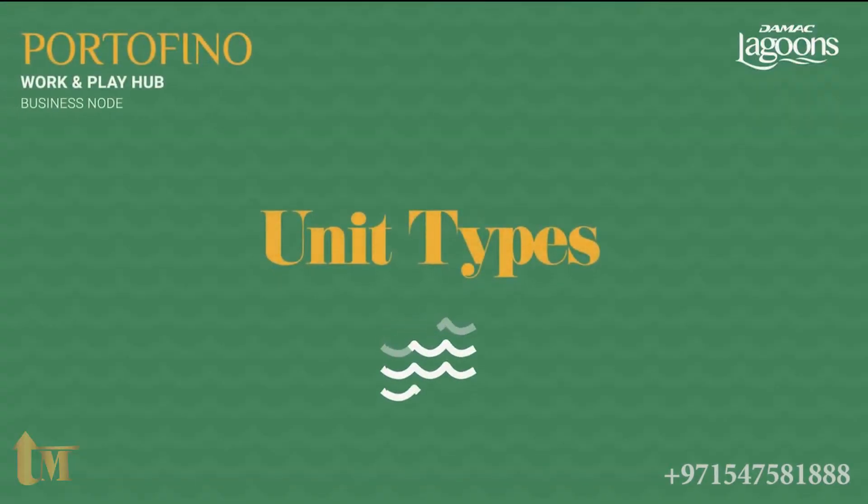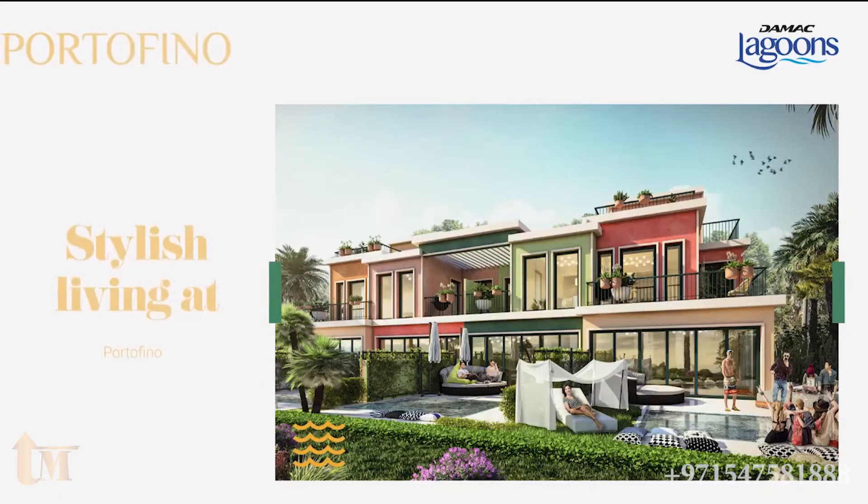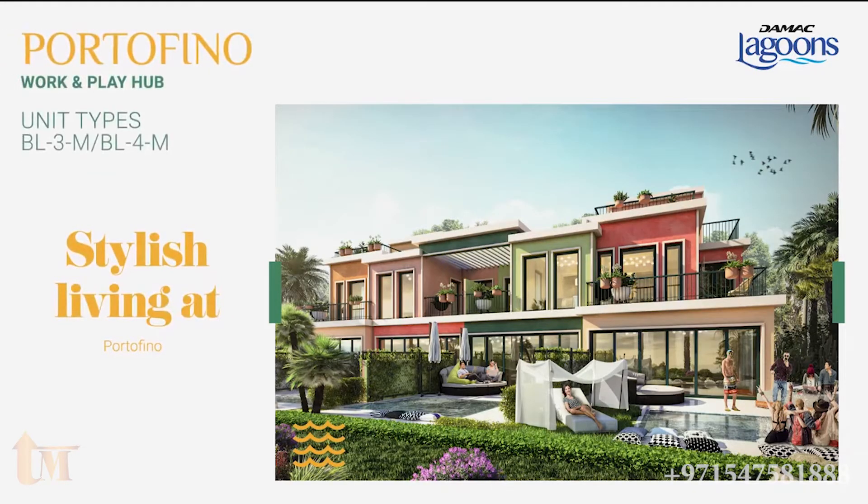The architecture of townhouses reflects Portofino's vibrant colors that recreate spring vibes every day. We have redefined the definition of stylish living in this project.